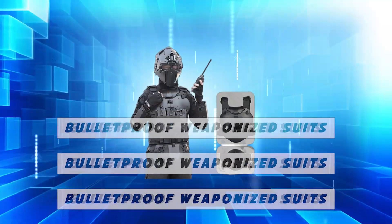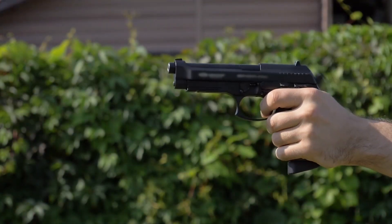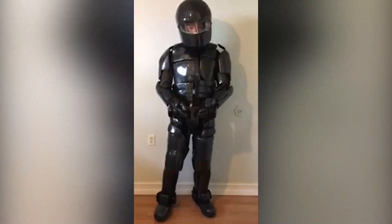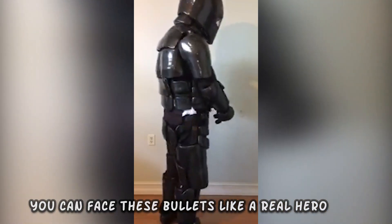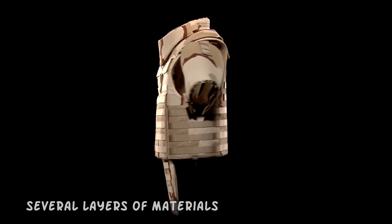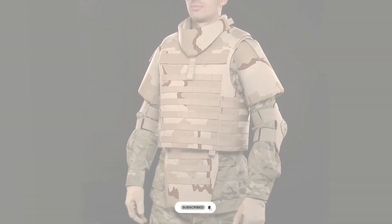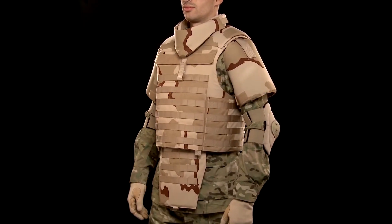Number 6: Bulletproof Weaponized Suits. Every one of us knows our ability to dodge the bullets that life throws at us. From now on, you can face these bullets like a real hero. This bulletproof weaponized suit is designed with several layers of materials capable of stopping high-velocity bullets, ensuring your safety in all situations.